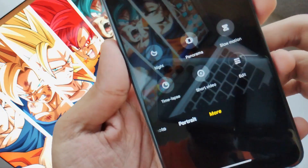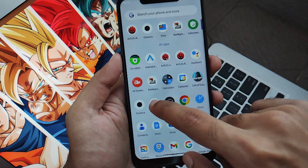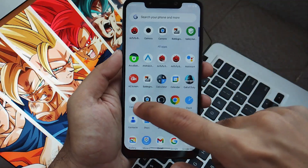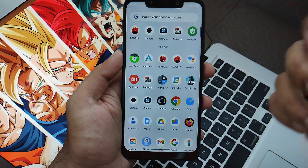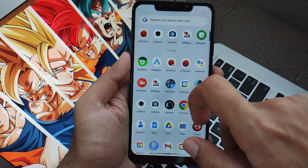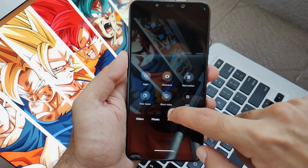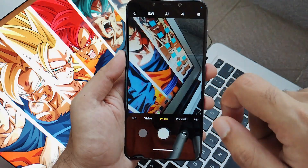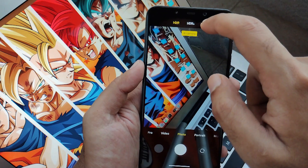I tried installing GCam version 7.5 but after installation it was crashing repeatedly, so GCam is currently not compatible with this build. Hopefully the developers notice and fix this in the next build. Either way, it's not a major issue because the MIUI camera is sufficient to give you pretty good pictures and videos.